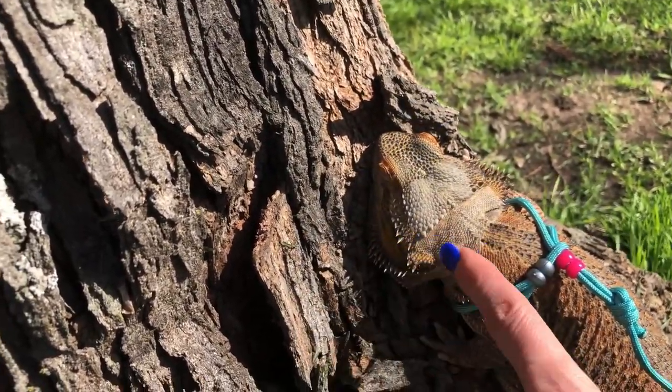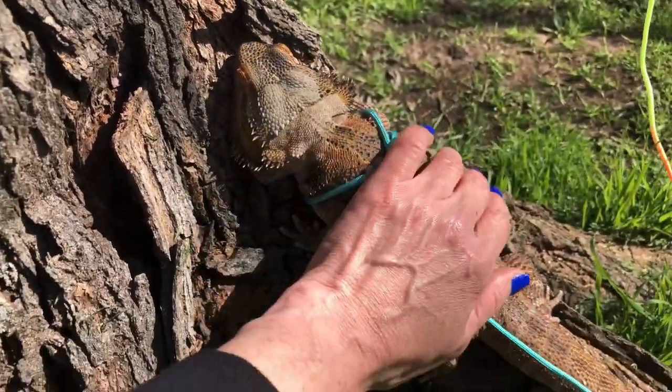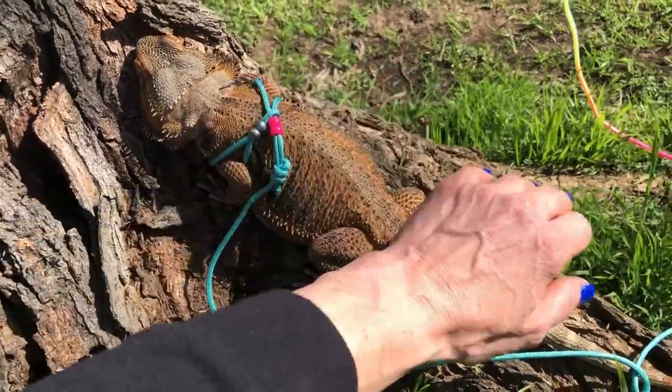Doesn't every little mom want to just pick that off? You're so cute. Look at you, Fatty Patty. She's nice and warm too. She is loving this.